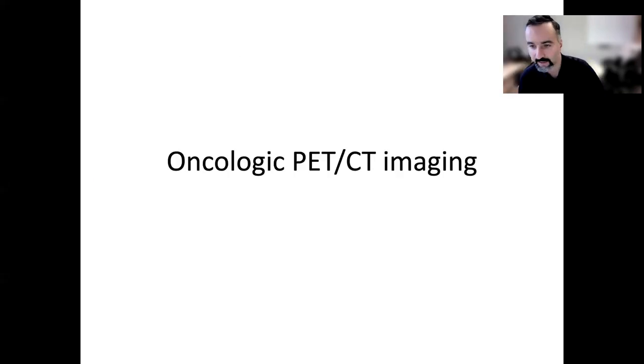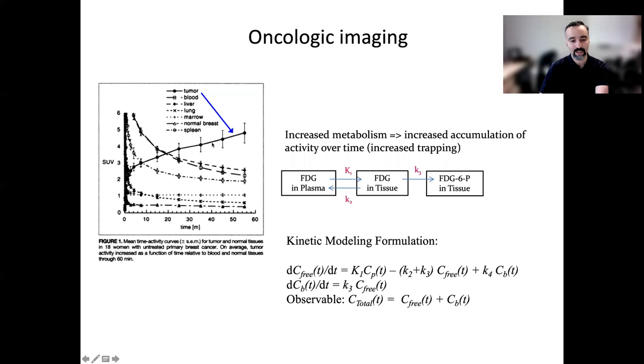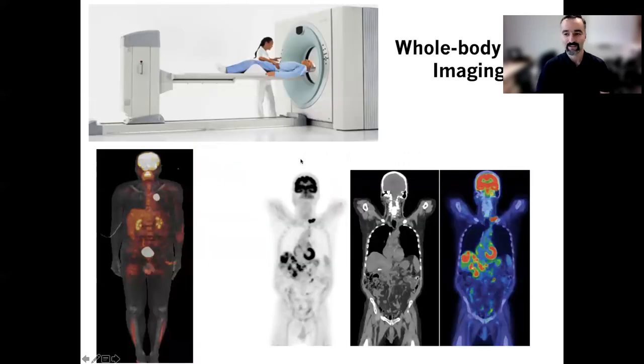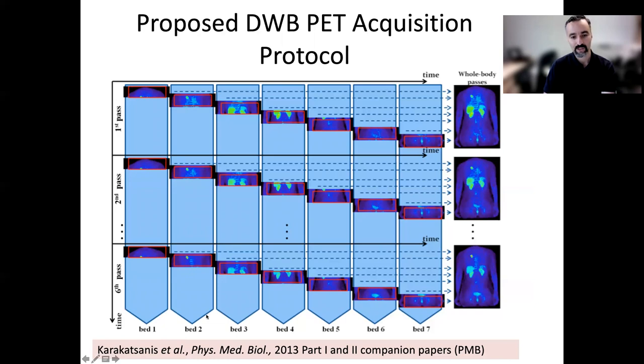Long axial field of view PET scanners allow us to do better mathematical biology beyond our oversimplified kinetic models. Kinetic modeling has made it to some clinical applications, especially in cardiac imaging. But in cancer, it is not routinely used — not even in a research setting in many sites. The problem has been that people often thought: you either do whole-body static imaging, or single-bed dynamic imaging — not both. But Dr. Karkatsanis himself is a pioneer in suggesting that even with conventional PET scanners, we could do dynamic whole-body imaging.